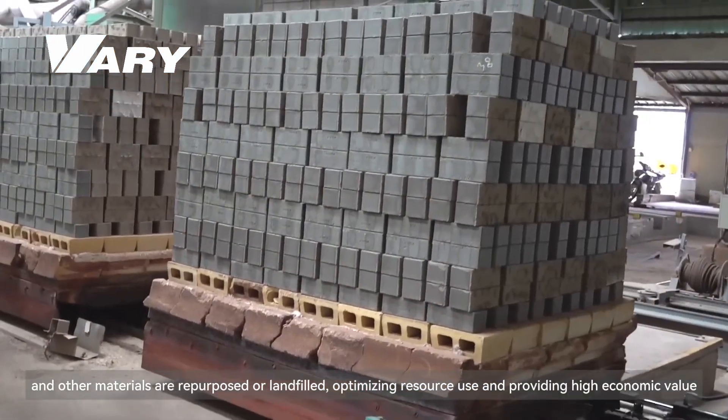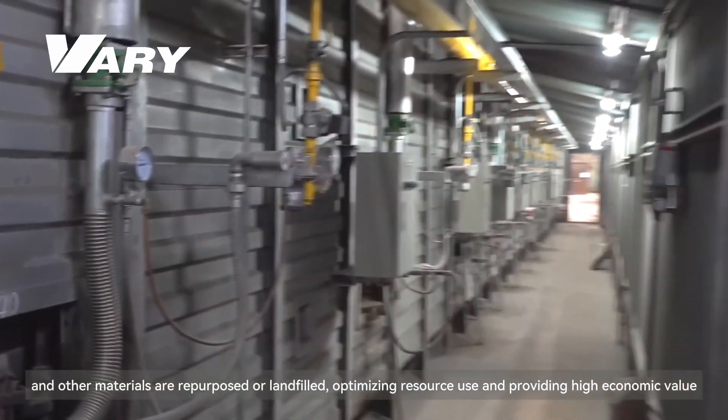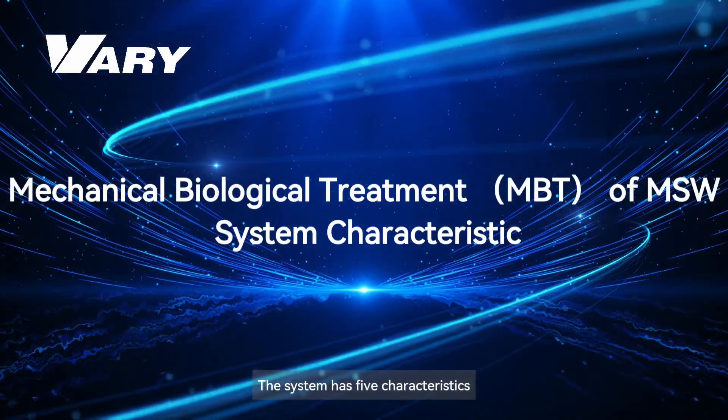Other materials are repurposed or landfilled, optimizing resource use and providing high economic and organic value. The system has five key characteristics.